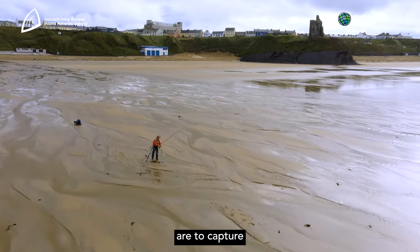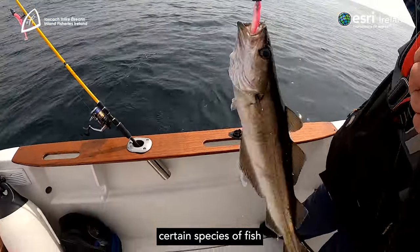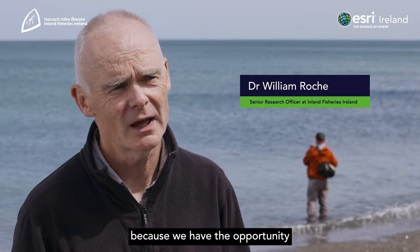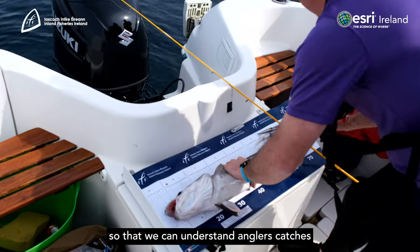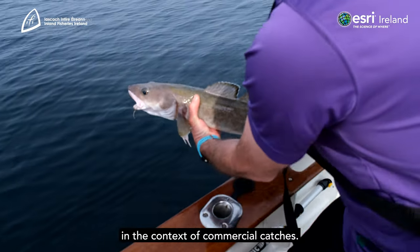The aims of IMREC are to capture data on the catches of certain species of fish — but we're trying to capture all species in the programme now because we have the opportunity — and to report those nationally and also to Europe, so that we can understand anglers' catches and how many fish they release in the context of commercial catches.